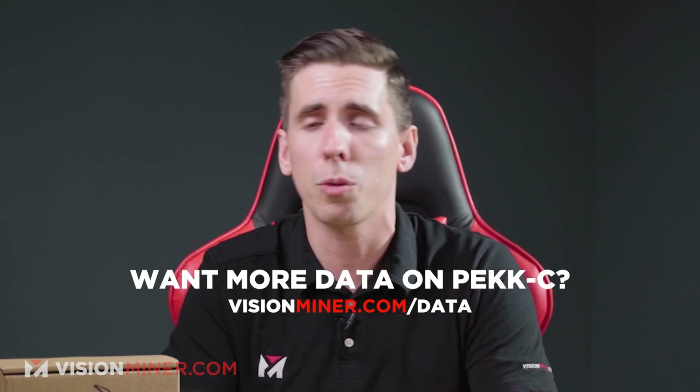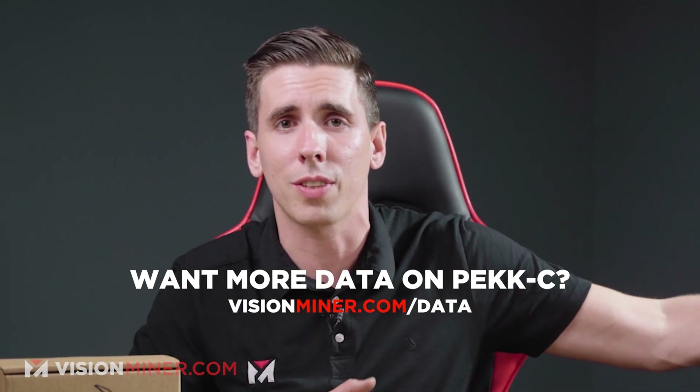All the data sheets can be found on our online store at visionminer.com/data, where you can also buy this filament. You can find the tensile modulus, elongation, impact strength, and everything else there.